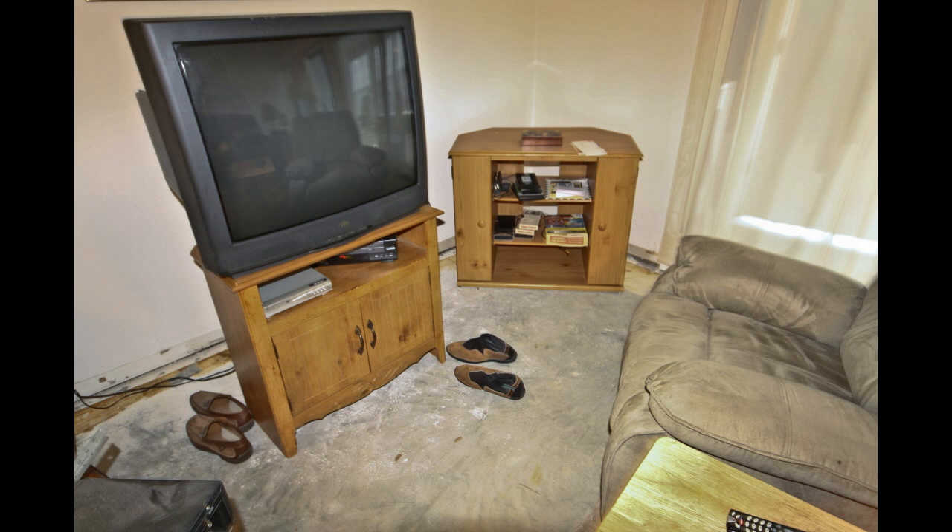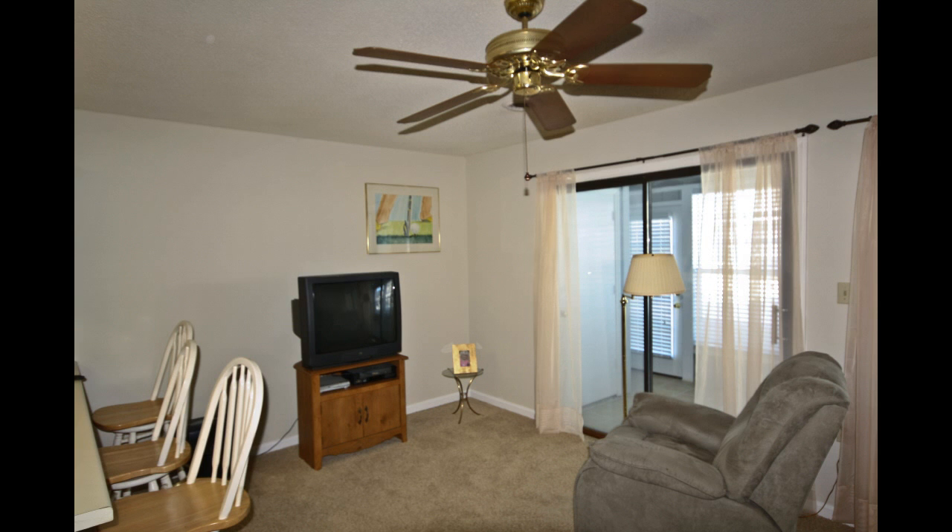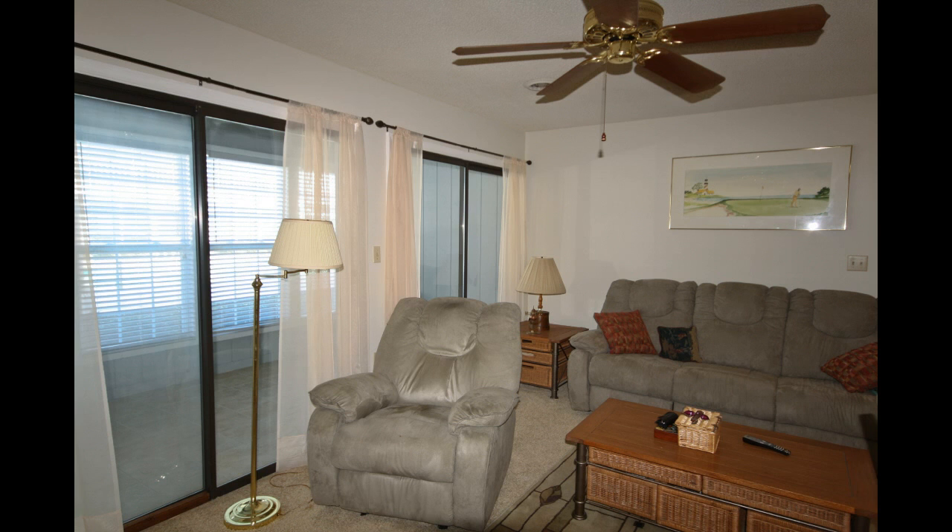This living room was no place for living, especially with wet, stretched, and moldy carpeting. But now the living room is the perfect place to lounge in comfort. Just look how the new carpet highlights the room.